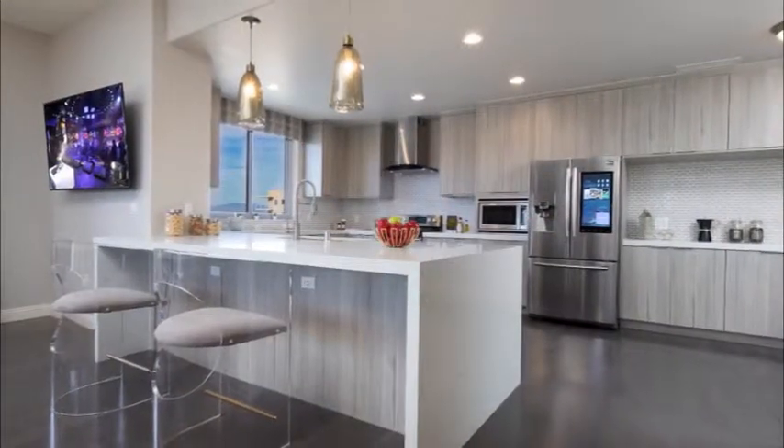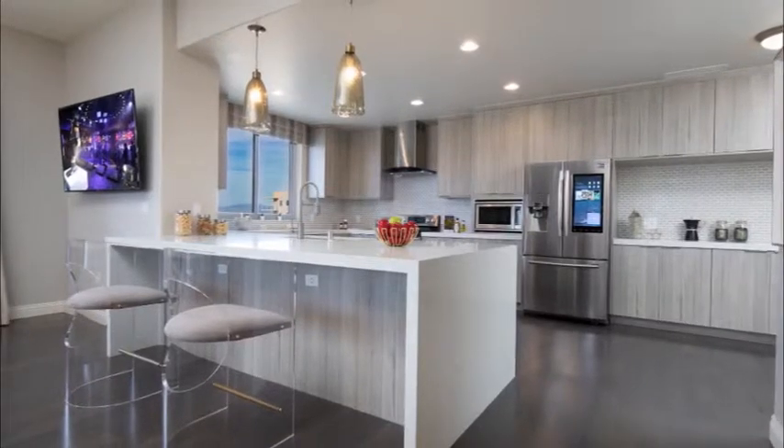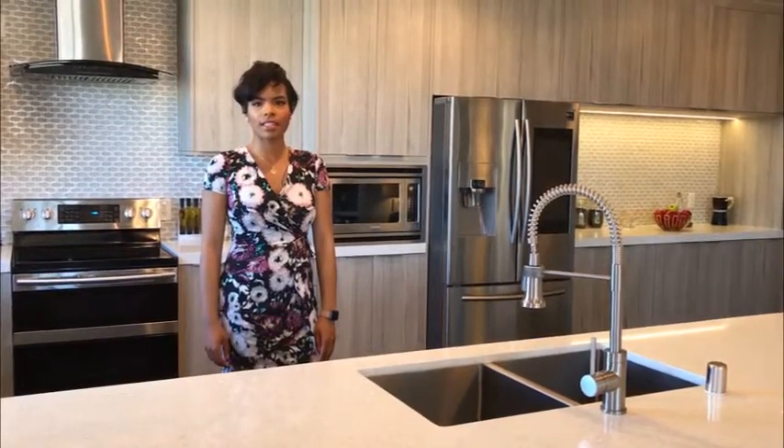Connected to our great room, you will find our chef-inspired kitchen, which offers highly curated custom cabinets, quartz countertops, and state-of-the-art stainless steel Samsung appliances.